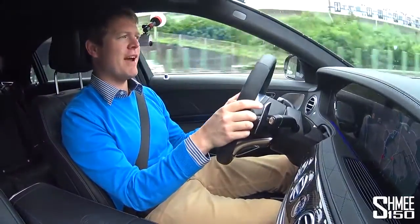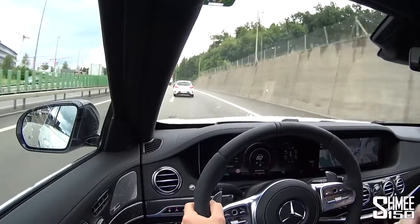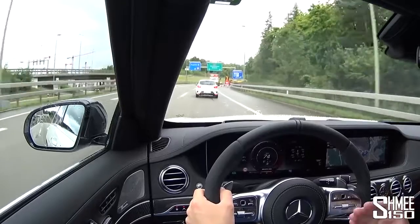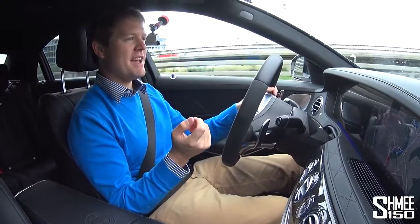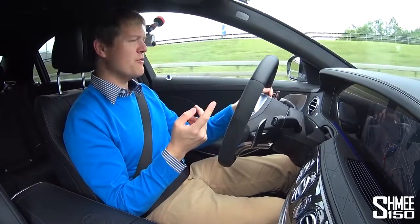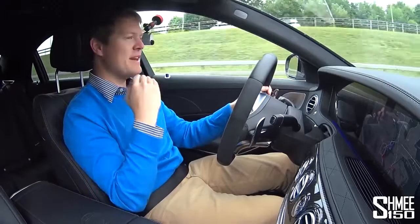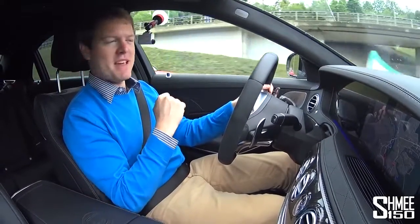You do have other variations of the S-Class — some diesel engines, the S350D, the 400D, and a couple of petrol engines, the S500 and S560. Then at the top of the line, you have the flagship with the 4-litre bi-turbo V8. You have increasing power from about 280 horsepower, then 340 at the next level up — those are new six-cylinder engines, both diesel and petrol — until you get to these V8s and in particular the AMG beast we're driving today.